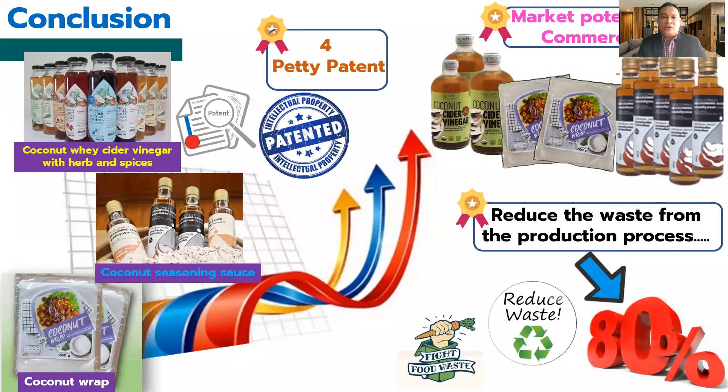In conclusion, we can make new innovative products for the new era by using byproducts from the virgin coconut oil production process — over 80 percent utilization. This is advantageous for producers of coconut oil not only in Thailand but in other countries that use coconut oil, because the risk from relying solely on coconut oil as a consumer product is very high in the future, and this approach can also reduce waste.